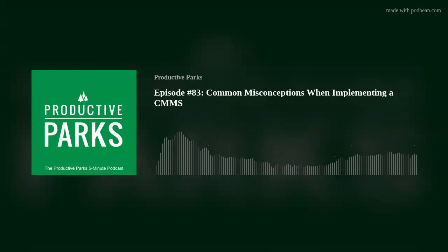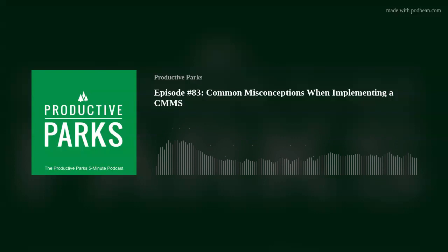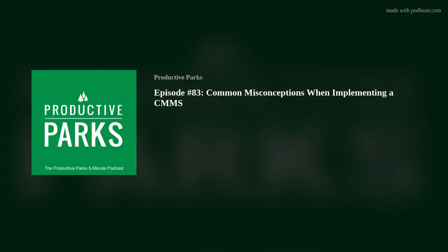Starting something new isn't always easy. Initially, there are a lot of unknowns about what will happen. If we resist a change, our minds turn these unknowns into all sorts of worst-case scenarios — that's pretty much human nature. But eventually, sometimes grudgingly, we give the new thing a try. At first things may seem a little bumpy, but eventually you start seeing the value. Those stories you told yourself are way worse than anything that actually happened. In fact, you're beginning to like this new thing. Then a few months down the road, you wonder how you ever managed before it came along.